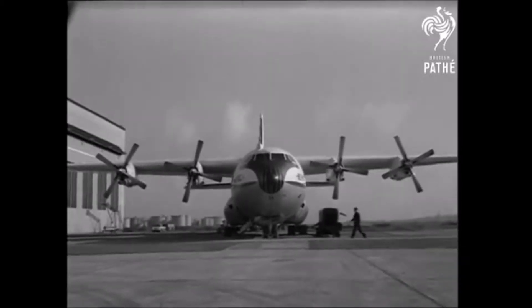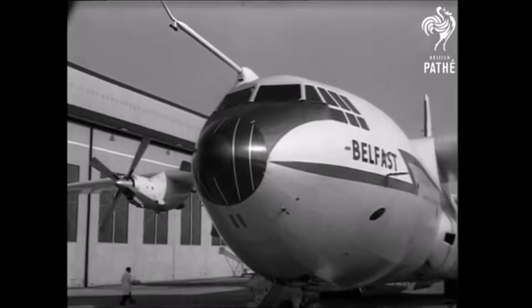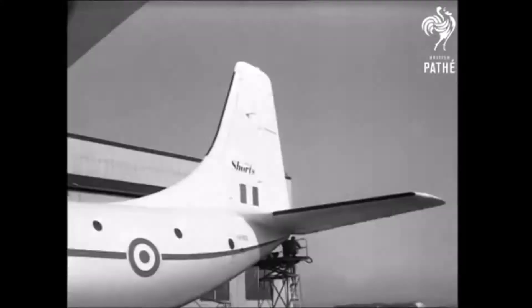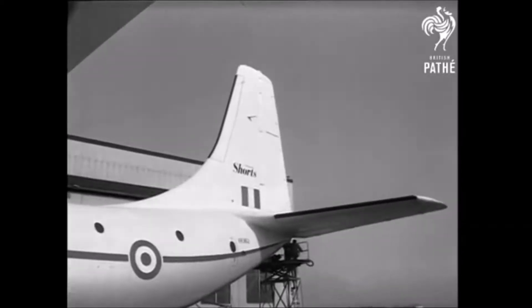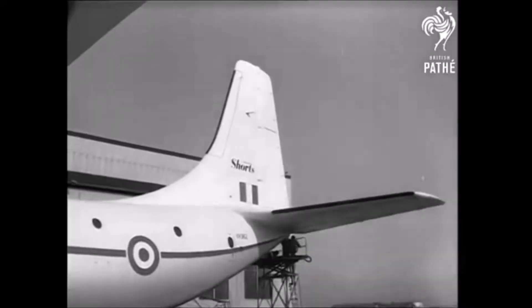The Short Belfast is a heavy lift turboprop freighter that was built by British manufacturer Short Brothers at Belfast — that's where it got its name from. Only 10 aircraft were constructed, all of which entered service with the RAF, the Royal Air Force, who operated it under the designation the Short Belfast C-1.